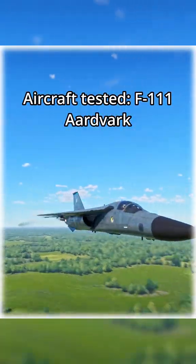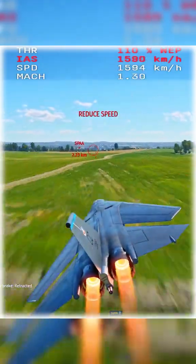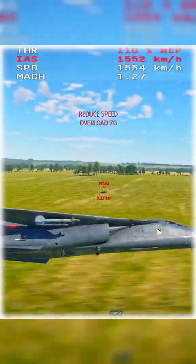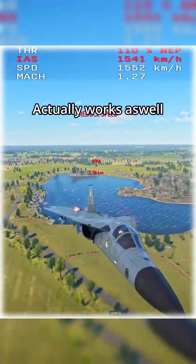Aircraft tested: F-111 Aardvark, trying to brute force it through speed and power. Actually works as well.